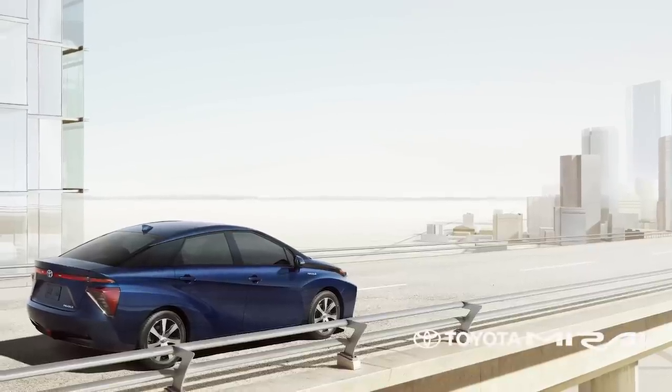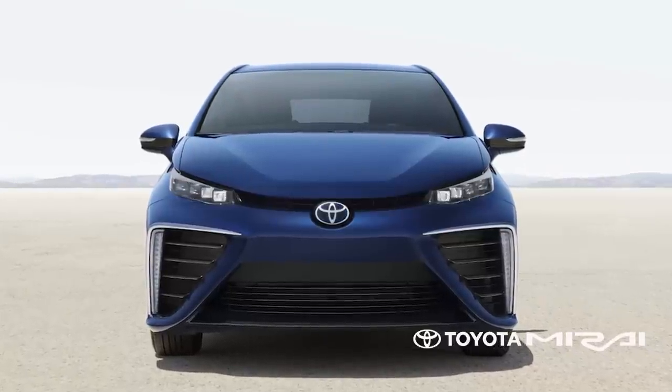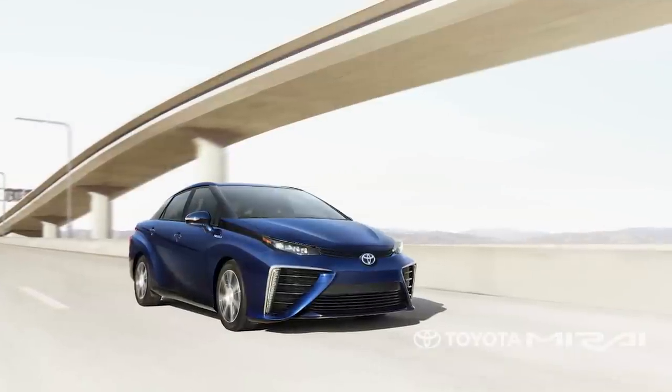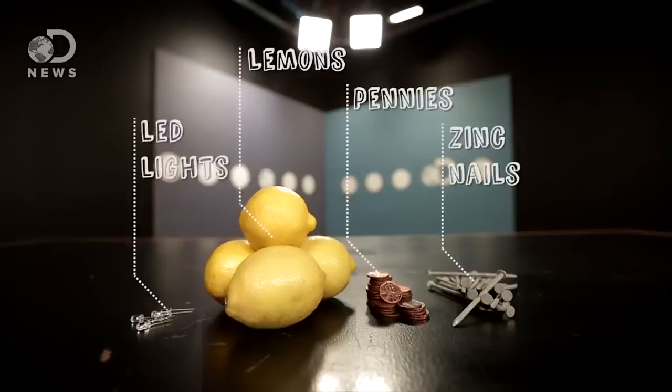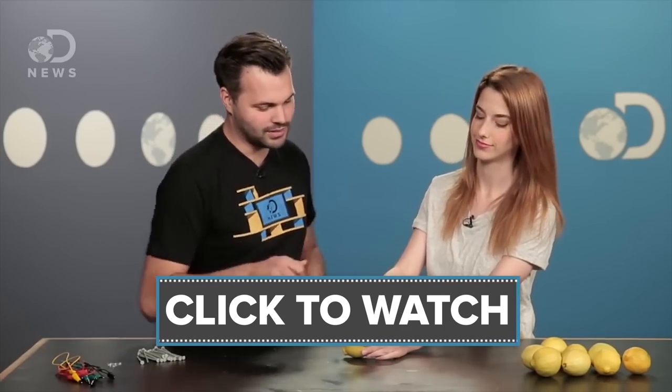Crazy. Sure, you could just make lemonade if you're into that sort of thing, but if someone hands you lemons, why don't you go make yourself some cleaners, emulsions, and batteries? And as long as you're thinking outside of the box, Toyota is fueling the future with the new Toyota Mirai. Using the most abundant element in the universe — hydrogen — the new Mirai is looking into the future with sustainability in mind. If you want to see how we used the majority of our lemons to make a cool battery, check out this video right here.